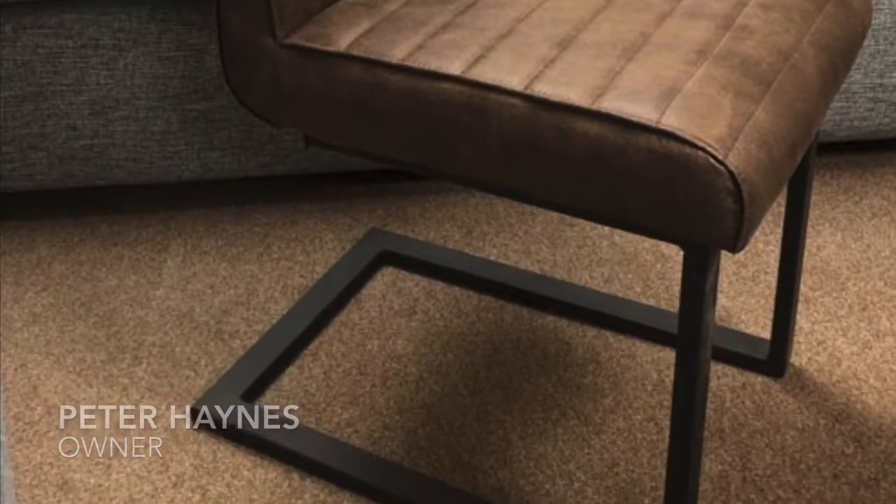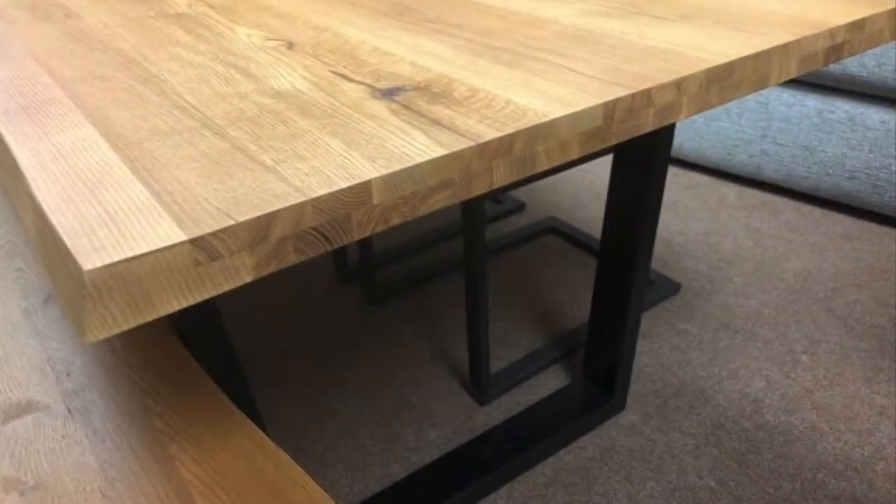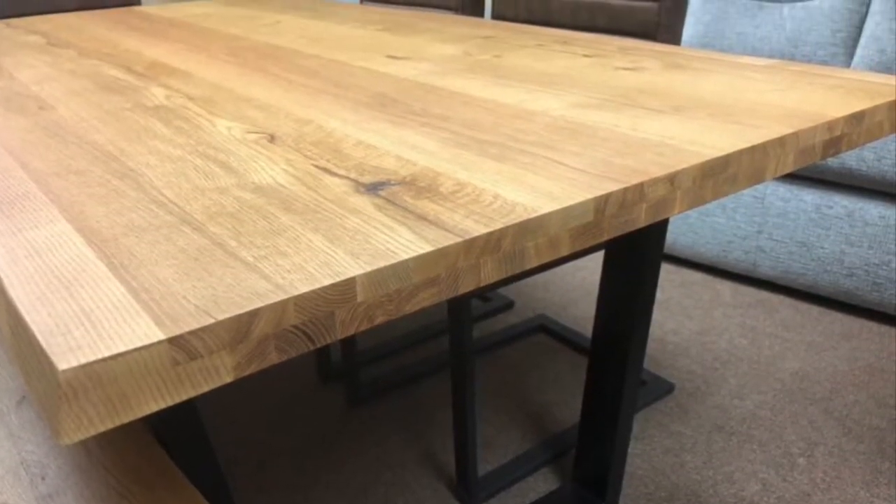There are two finishes on the wood: the waxed and the white oiled. This is the waxed finish. The white oiled finish is a slightly lighter colour, and for the table and the bench you've also got an option of either a metal leg or a wooden leg.